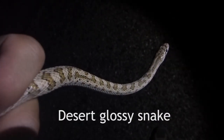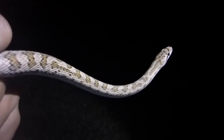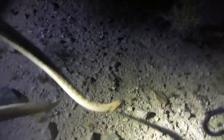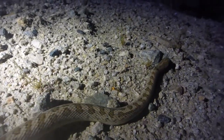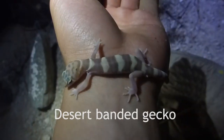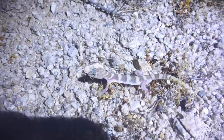Pretty docile snake, very good-looking. All right, release of the glossy snake. Western banded gecko chilling on my arm — let's get him to run away from the road.